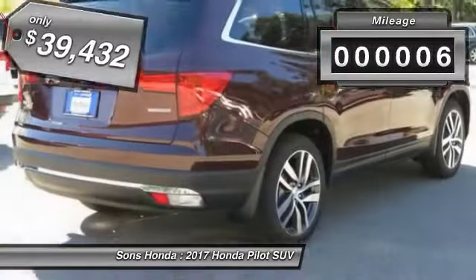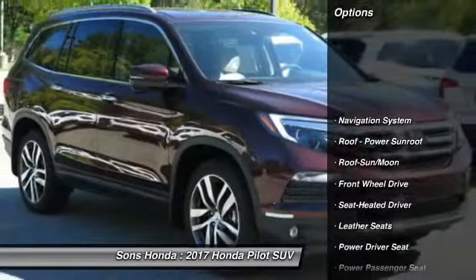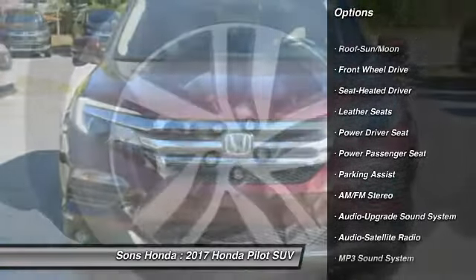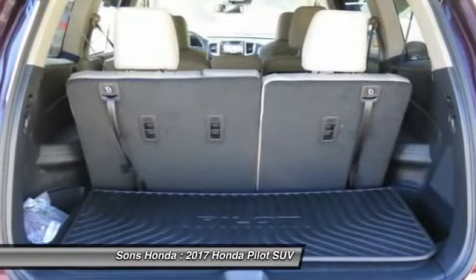This vehicle has less than 100 miles. Here are some of this vehicle's great options: anti-lock braking system, power passenger seat, navigation system, traction control, Bluetooth wireless data link for hands-free phone, and moonroof.